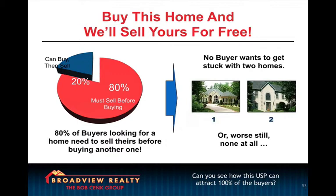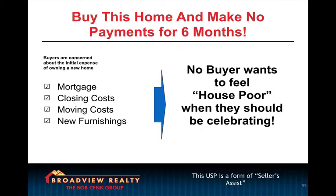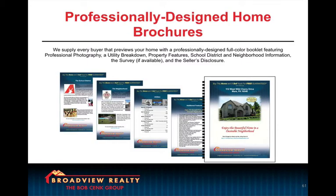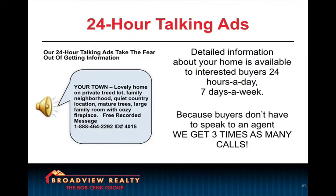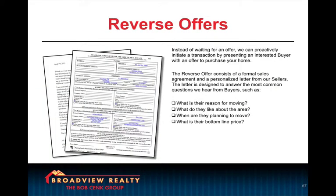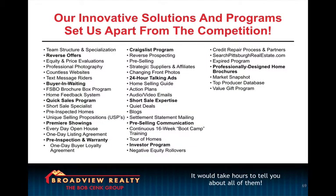On this slide, we start to talk about the many unique selling propositions that we use in our marketing to attract buyers to their home: the six-month no-payment plan, buyer-in-waiting program, how we advertise online, Craigslist, how we're advertising in the yard, the premier showing program, reverse offer program, quick sale, and all our innovative solutions and programs to set us apart from the competition.